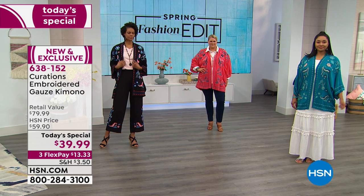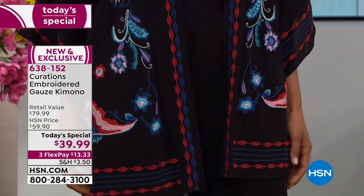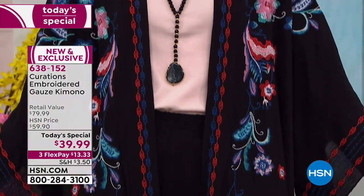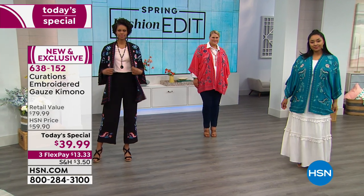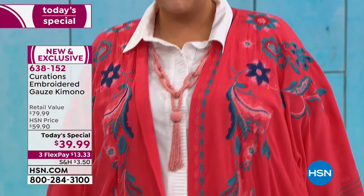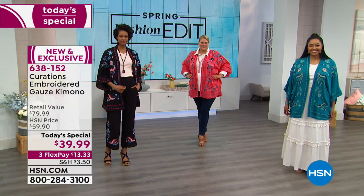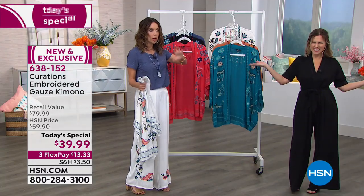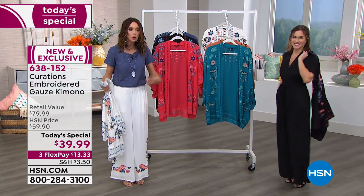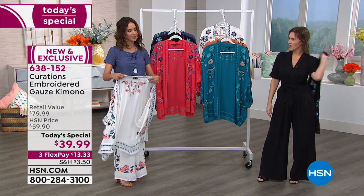This is an exclusive line created by our in-house design team specifically for you — you can't find it anywhere else. And you can't find flex pay anywhere else. You put about $13 and change on your charge card — Visa, Mastercard, American Express — and we ship your brand new kimono directly to your door. You have a 30-day unconditional money-back guarantee. That's like 30 days of play with tank tops, turtlenecks, jeans, leggings, a little black dress.